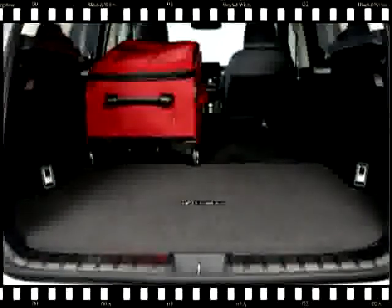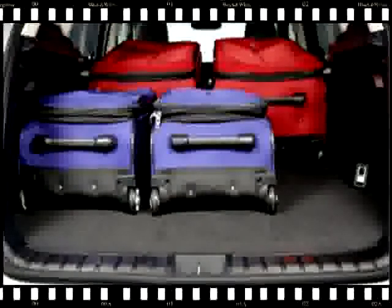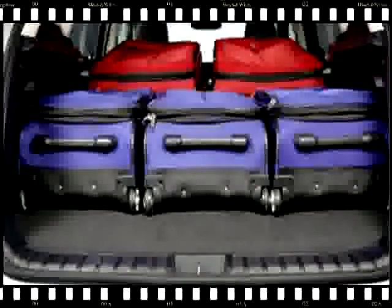On the outside, the NX is roughly the same size as its primary competitors: the Audi Q5, BMW X3, Acura RDX, and Volvo XC60. Inside, there's more backseat space than you'll find in most of those, with plenty of legroom behind a six-foot driver and a seat back that reclines quite a bit. Up front, the seats drew rave reviews from my fellow editors.